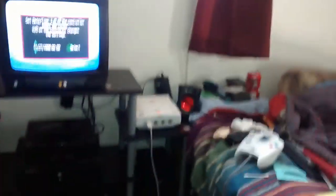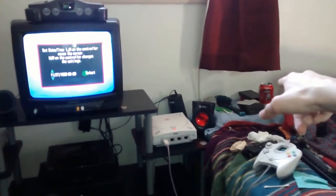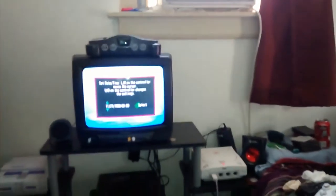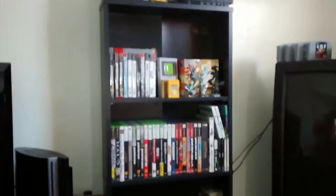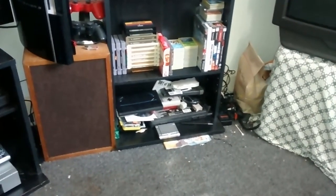I also have handhelds over there by my stack of cards. I have a 3DS and a DSi — it's a Special Edition 3DS. Then I have my Game Boy up there; that's the display Game Boy. The one I actually play is down there in that mess.